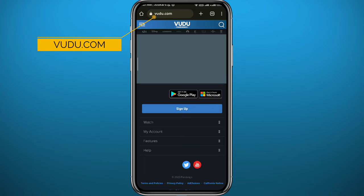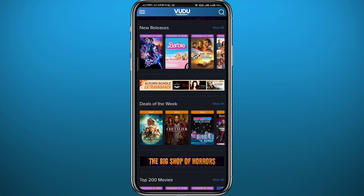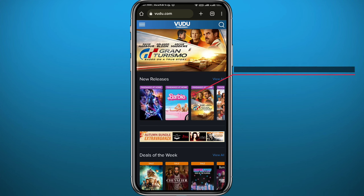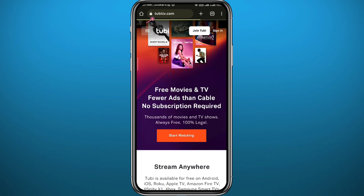The next website is voodoo.com. Wait for it to load up and you'll find tons of great movies, even trending ones like Barbie. Just watch the ads and you can go ahead and watch your movie as usual.